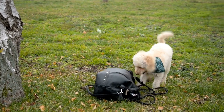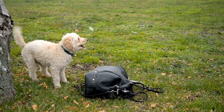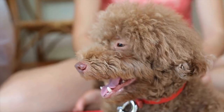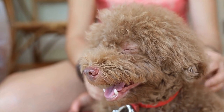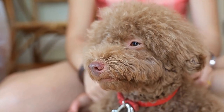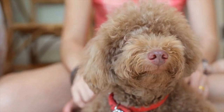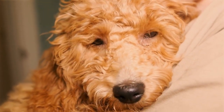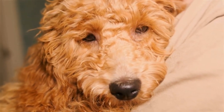Poodles are known for their luxurious coat, but keeping it in top shape requires regular grooming. As a poodle owner, investing in the right grooming tools is essential to maintain your furry friend's coat health and appearance. In this article, we will discuss the must-have grooming tools for poodles that should be a part of every poodle owner's kit.